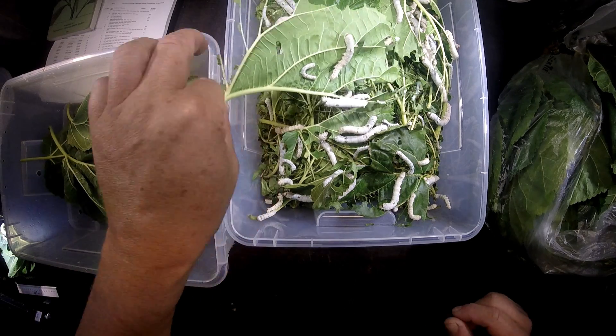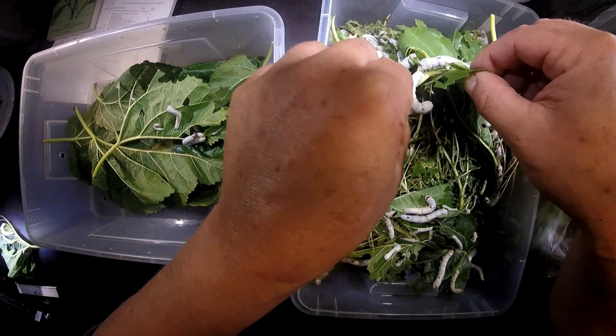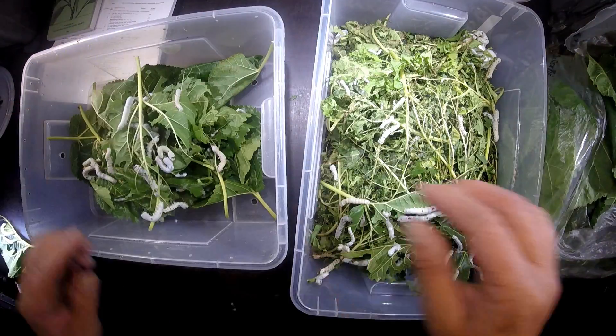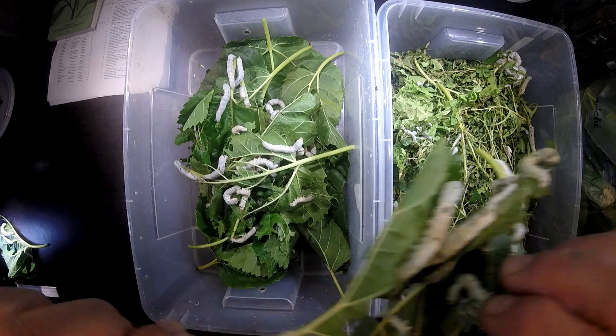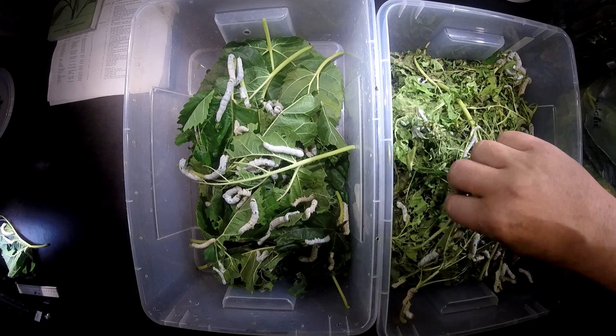What we do now is take the upper layer with all the caterpillars and move them to the new box like here. This is kind of an easy thing because you only have to touch the highest leaves.